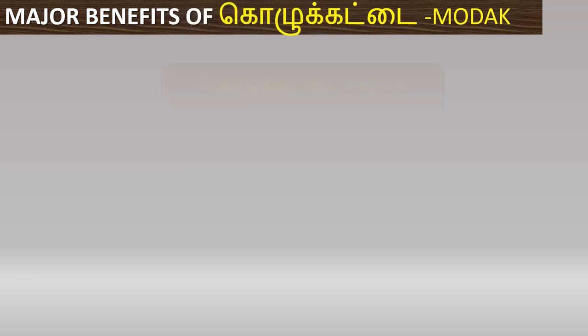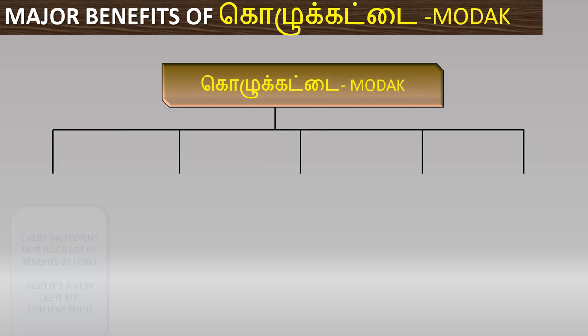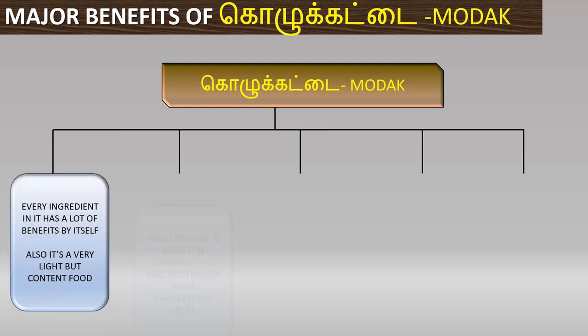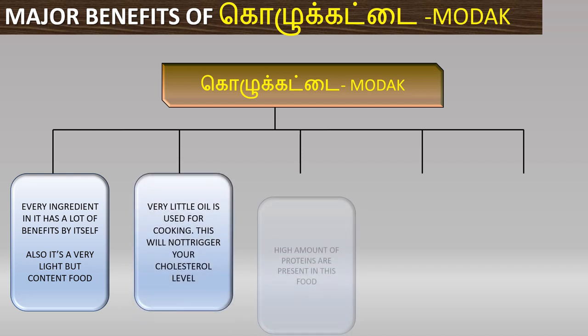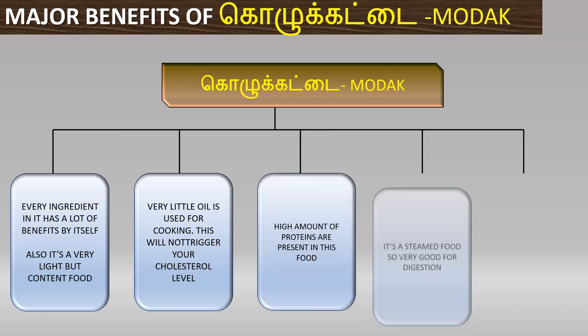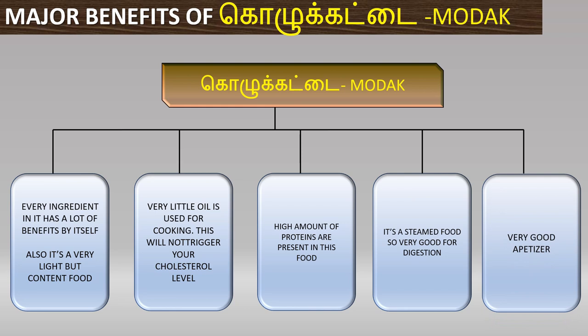Now let's quickly see the advantages of Kolkattai. First, it is very light food but content-rich, so eating a little helps with weight loss. It also helps control cholesterol levels. In Kolkattai, the proteins are very high. Proteins structure our body, regulate organ functions, and keep the body healthy.